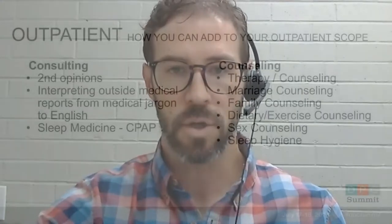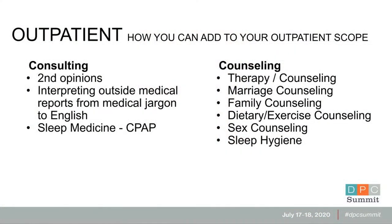Even if you're not doing hands-on procedures, there may be ways you can use your brain — giving second opinions, interpreting outside medical records, doing family therapy or other types of counseling. There are a lot of DPC docs that do this through weight reduction and dietary counseling. There are ways you can expand your scope that don't necessarily involve having a scalpel in your hand.